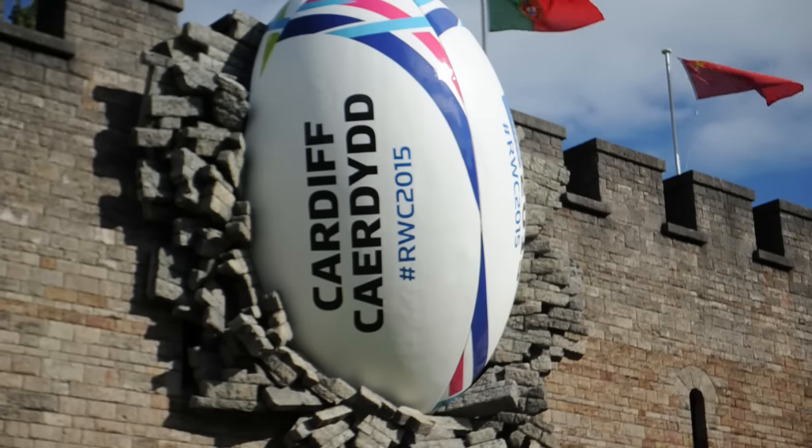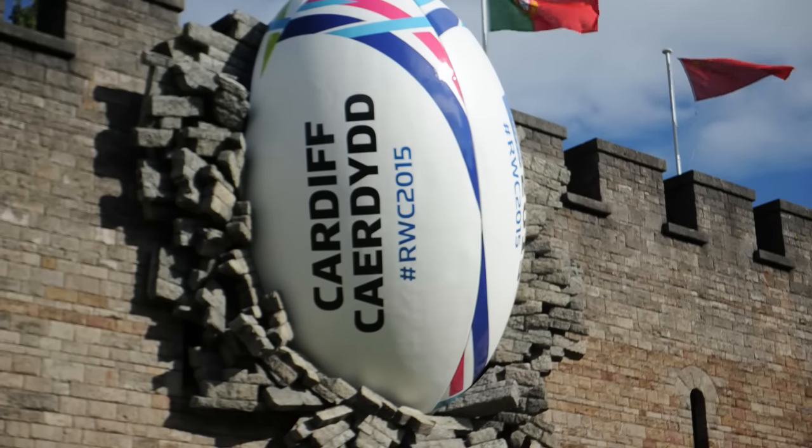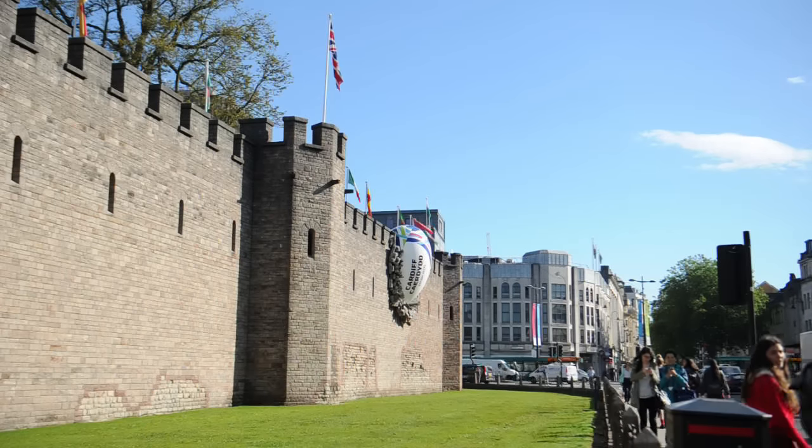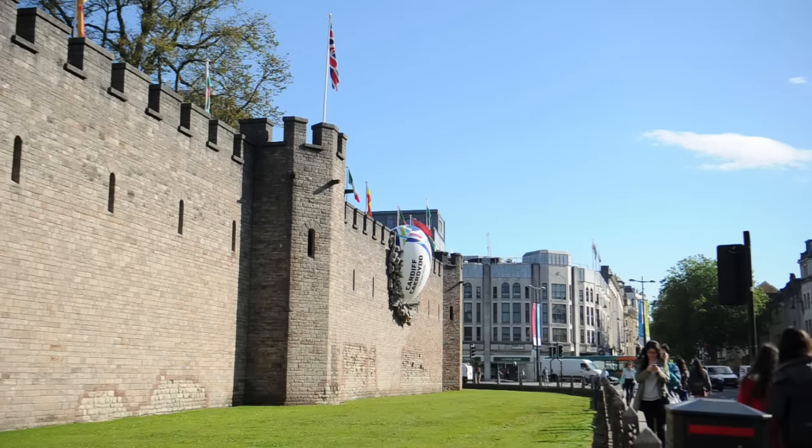And well, here we are today with a giant rugby ball crashed into the side of Cardiff Castle. The ball is made out of fibreglass predominantly, it's got a pretty hefty steel frame in the middle of it, and then the rocks around it are a foam of sorts — cast from a mould, but it looks exactly like the castle.